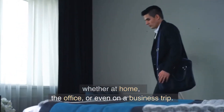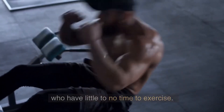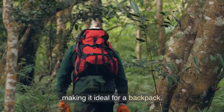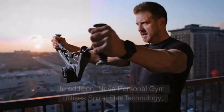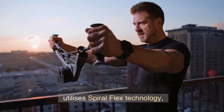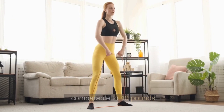Whether at home, the office, or even on a business trip, OYO NOVA is ideal for working men who have little to no time to exercise. It is compact and highly portable, making it ideal for a backpack. The NOVA Personal Gym utilizes SpiralFlex technology, which produces resistance comparable to 40 pounds.